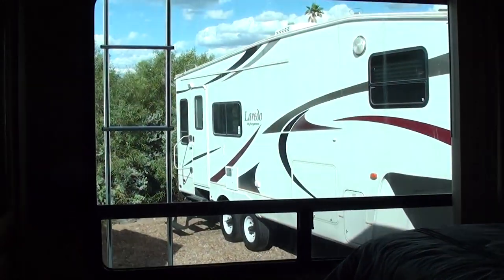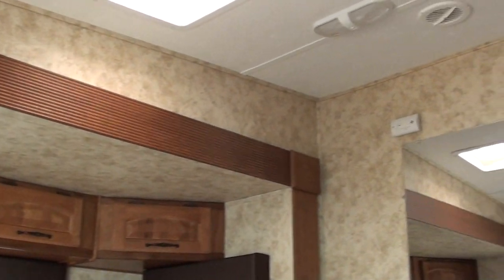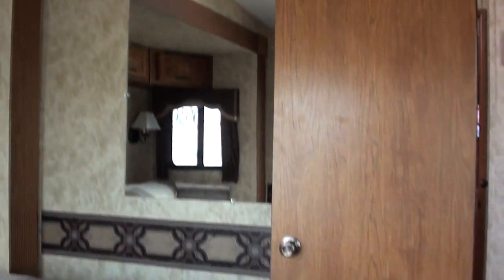Huge bedroom — if you're at the ocean or mountains, you've actually got a great view outside your rear window. This has a king-size bed with massive storage underneath it. There are windows inside the bed area so you get cross-draft ventilation. This is equipped with dual ducted air conditioners.